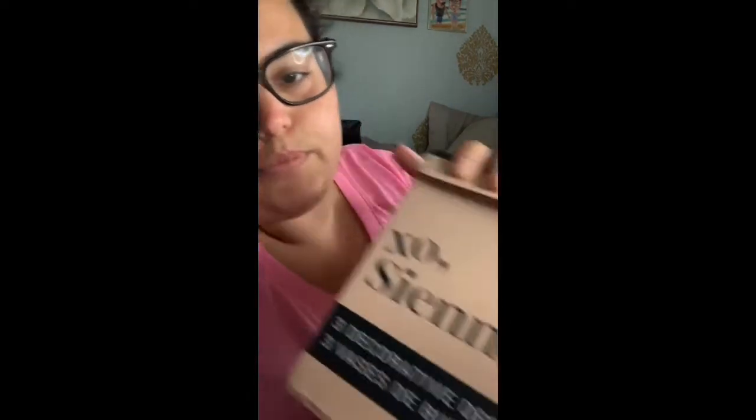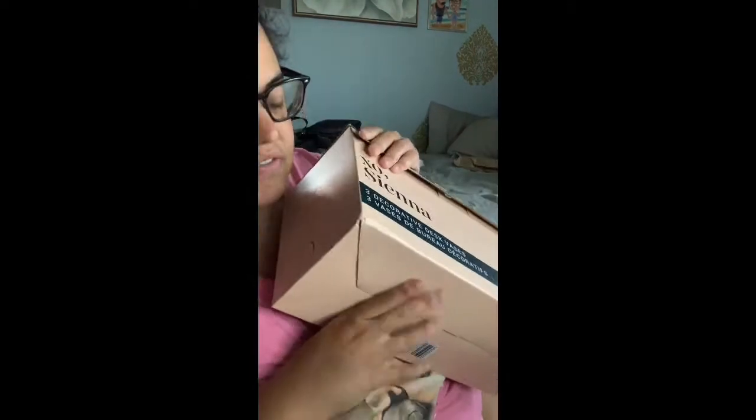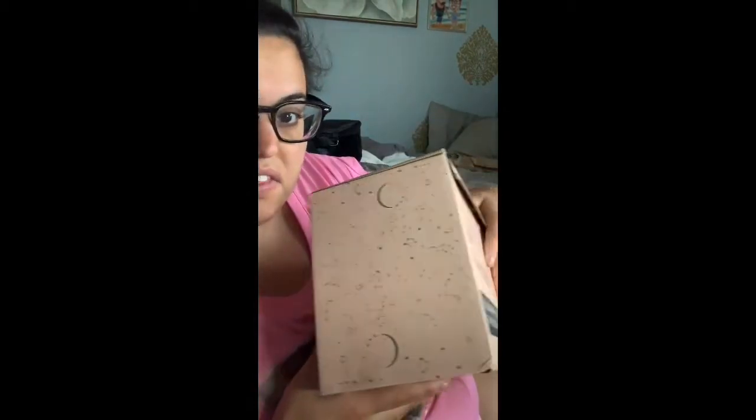The item I did receive is by XO Sienna — it's the set of three decorative desk vases with a starry night theme, which you can see on the box. I also ordered from XO Sienna a teapot with matching mugs in the same starry set, but that item I haven't received yet. I also ordered two other home decor functional items: a cute little ceramic tapas set and an olive oil and vinegar dispenser.